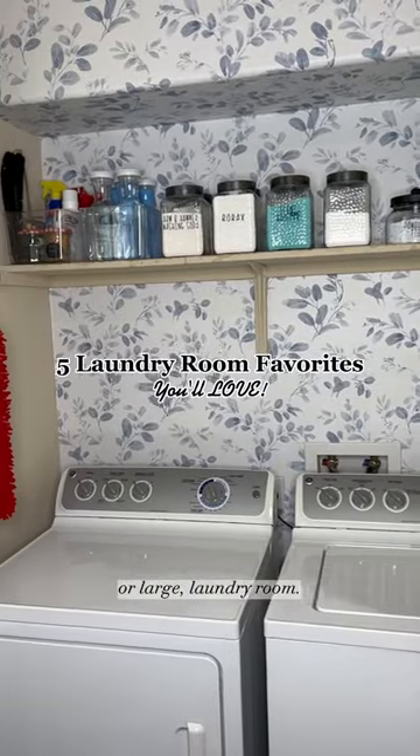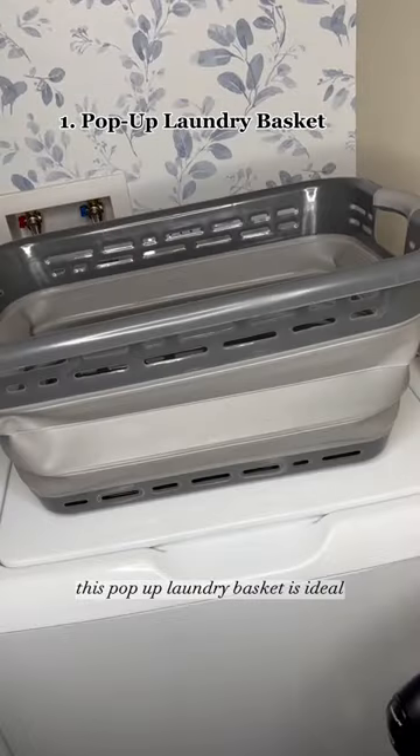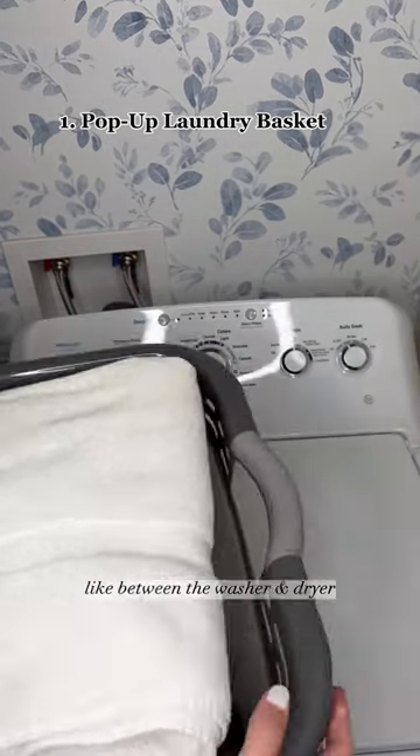My favorite laundry room tools for a small or large laundry room. This pop-up laundry basket is ideal for storing in tight spaces like between the washer and dryer.